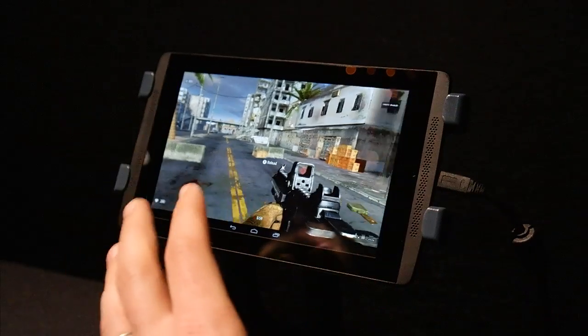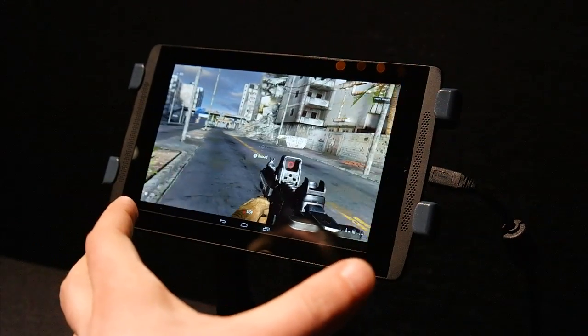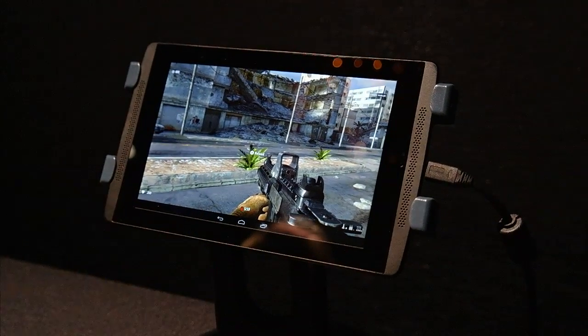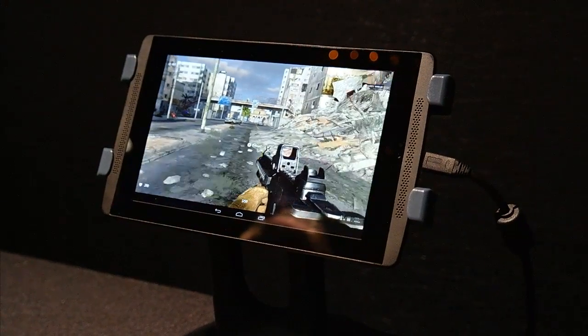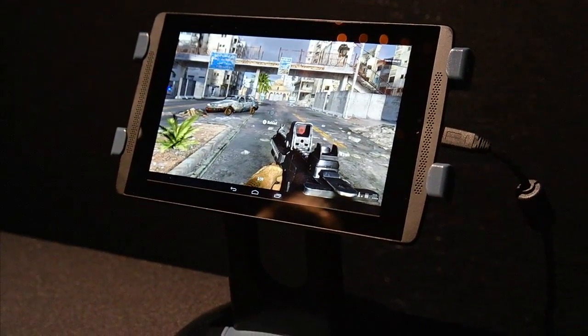So overall, we're very impressed thus far with the visuals offered by the K1 chip. And we can't wait to get our hands on final shipping products just to see what this platform can do. This is Mark Spunauer with Laptop Magazine, and this is our first look at the NVIDIA Tegra K1 at CES 2014.